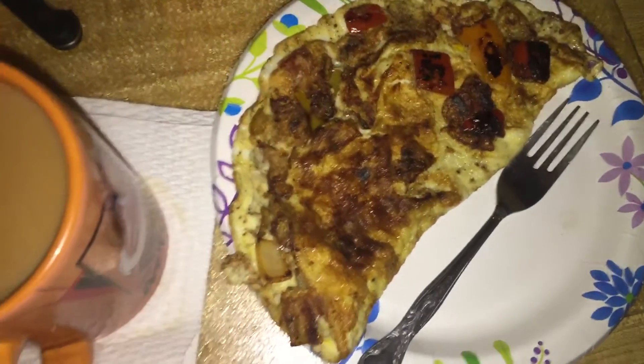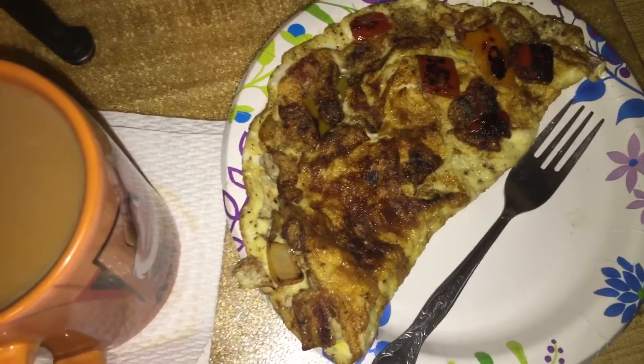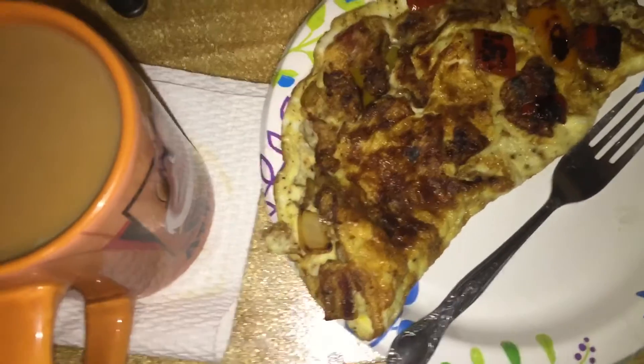So this whole breakfast is only going to be 4 Smart Points. This is what I'm going to have for breakfast, and then me and Nathan are probably going to go to the store because there's supposed to be a huge snowstorm here in New Jersey.